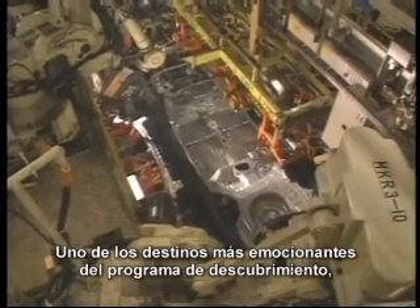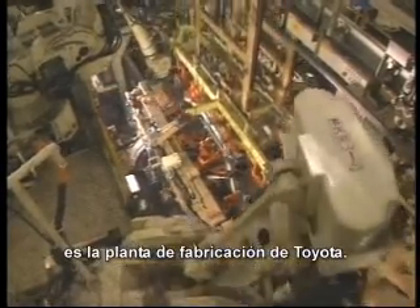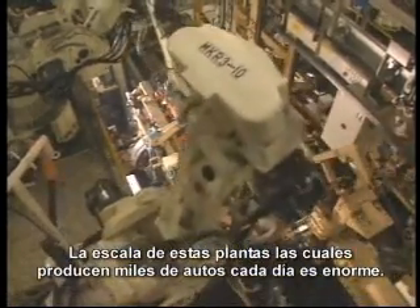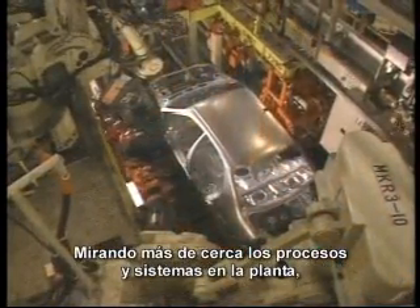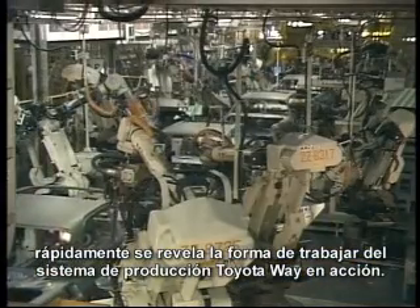One of the most exciting destinations on the Discovery program is a Toyota manufacturing plant. The scale of these plants, which produce many thousands of new cars each day, is huge. Looking more closely at the processes and systems in the plant quickly reveals the Toyota way in the form of the Toyota production system in action.